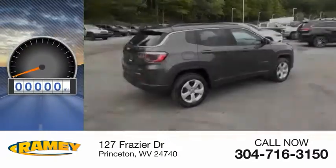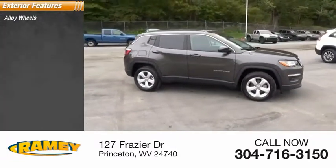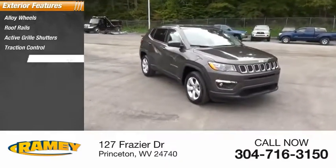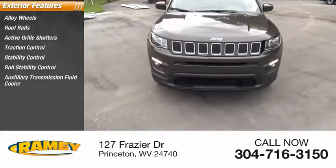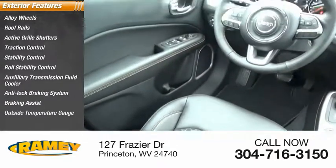This vehicle has less than 100 miles. Here are some of this vehicle's great options: alloy wheels, roof rails, active grille shutters, traction control, stability control, roll stability control, auxiliary transmission fluid cooler, anti-lock braking system, braking assist, outside temperature gauge.